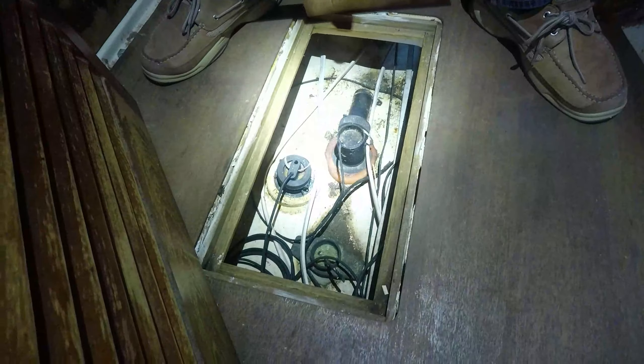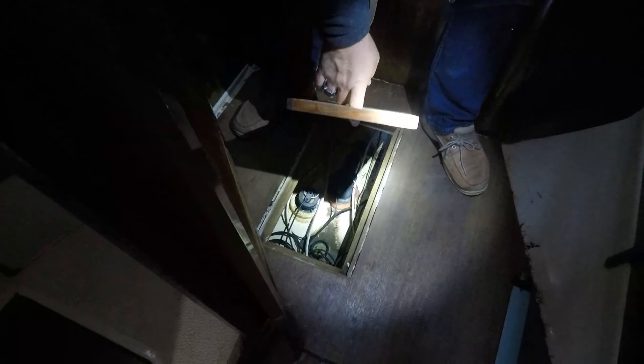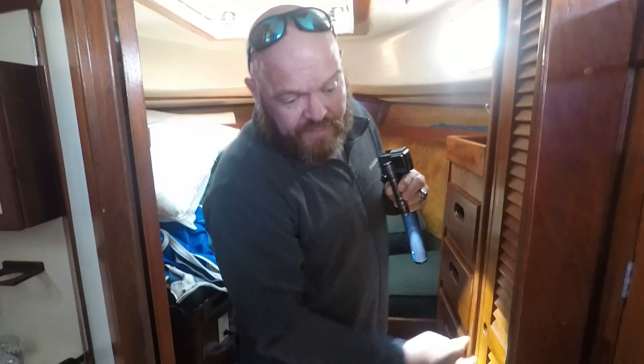These are the electronics — the through-hulls. They don't look terrible; I've seen a whole lot worse. It does look like it has factory air — that's a pretty nice feature.